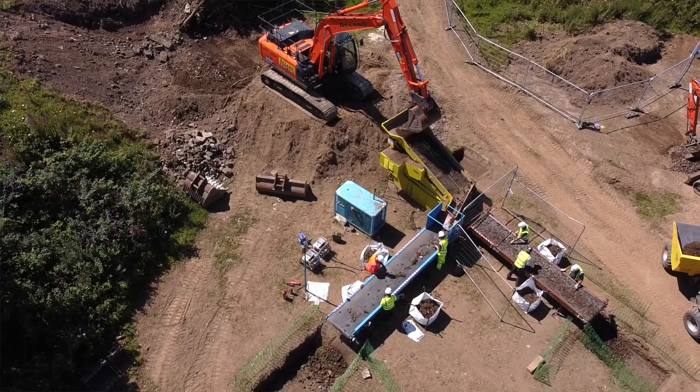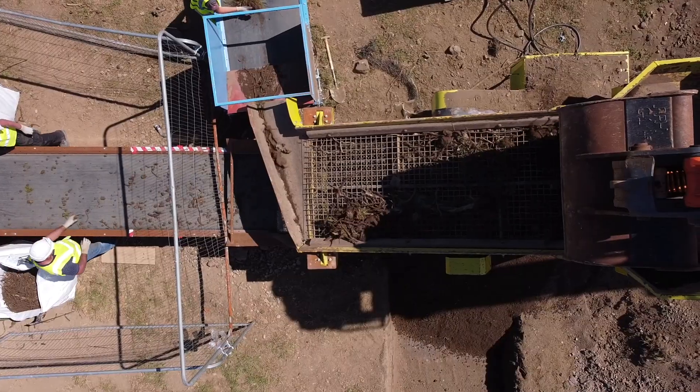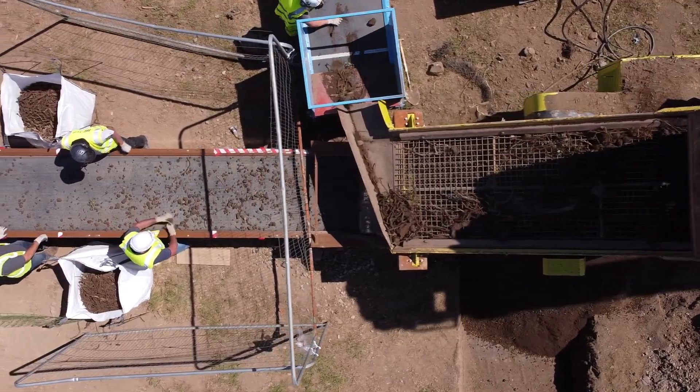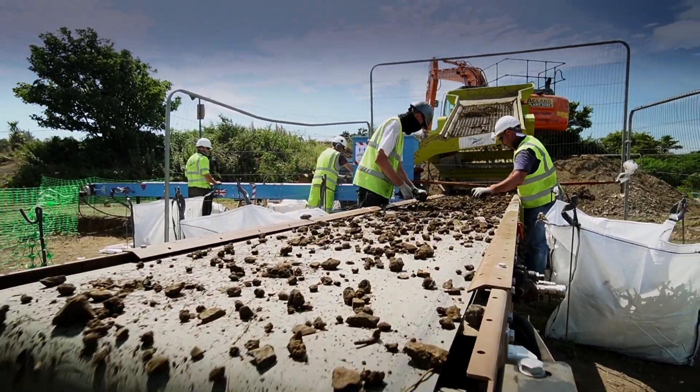The EnviroScreen system separates the soil and removes the rhizome material — the source of the Japanese knotweed growth. The material passes over a system of screens and conveyors, with larger fragments of rhizome removed by hand.